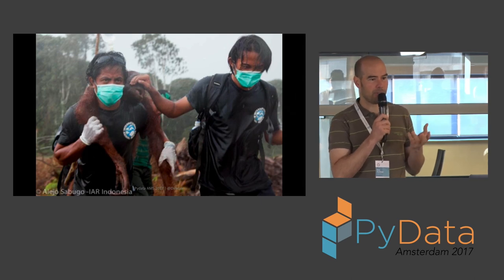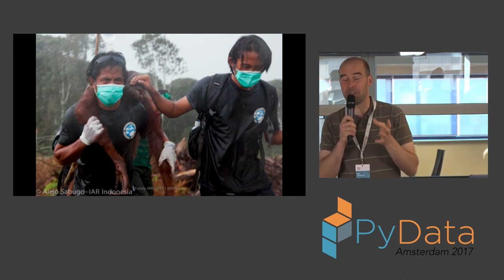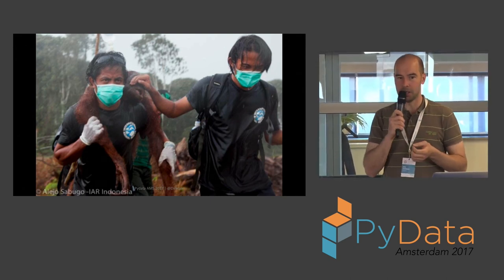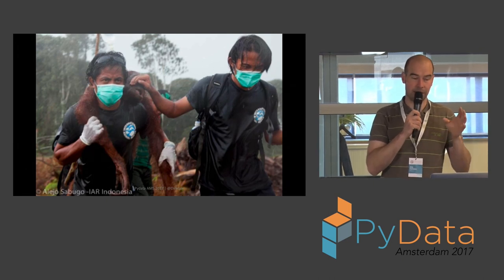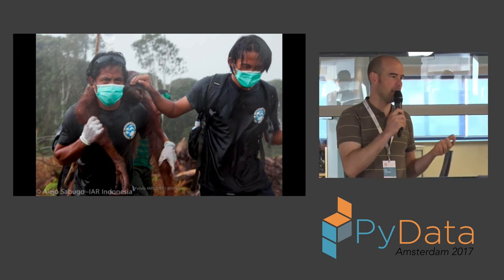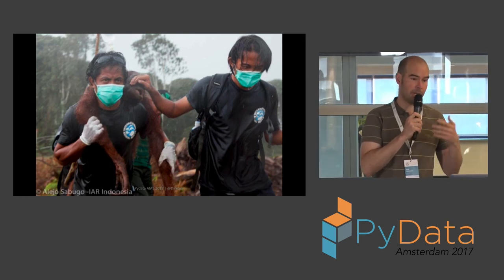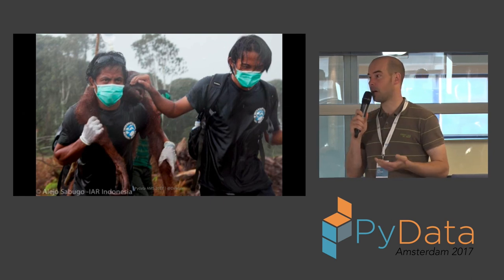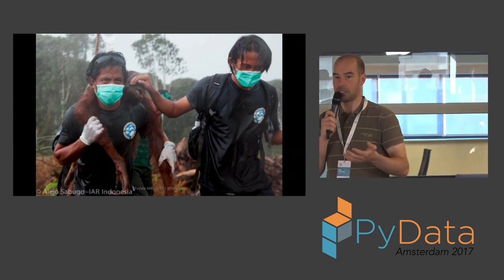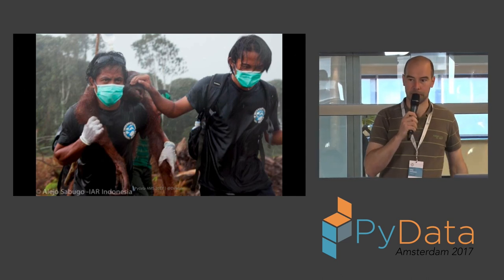Orangutans are one of the five apes and extremely intelligent animals. Especially as babies they look very cute, so people like to keep them as pets — there's a whole illegal trade. But they're a nightmare to work with when they're little, and as they grow older they end up in a cage, tied to a post, or generally abused. Their natural habitat is the rainforest, but palm oil plantations are growing and forests are being chopped down. These animals end up in the plantations and eventually, if they're lucky, at a rescue center.